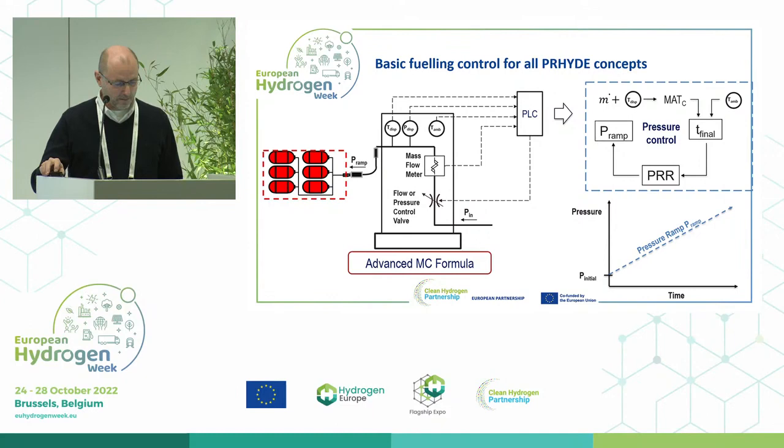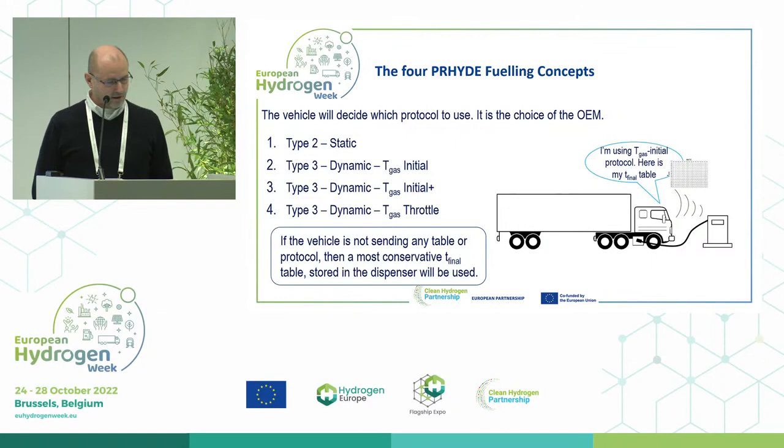The four types of protocols developed are: a type 2 static, where we only provide information before the fueling starts. The T-gas initial protocol also takes care of the initial pressure of the tanks. If the vehicle arrives and the initial pressure is, for example, 20 megapascals, you can fuel faster than if the initial pressure were 3 megapascals. The vehicle looks at its own initial pressure and sends the table accordingly.